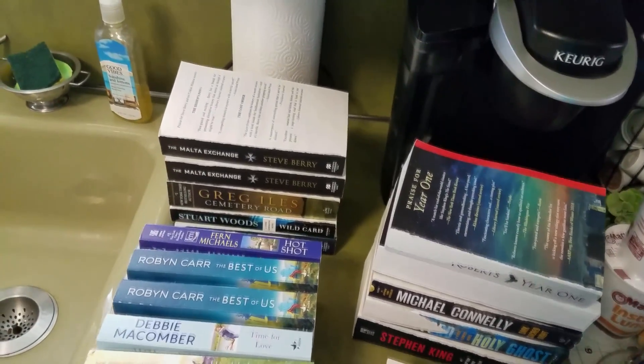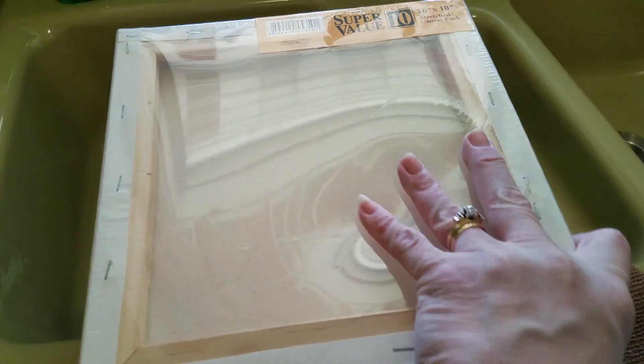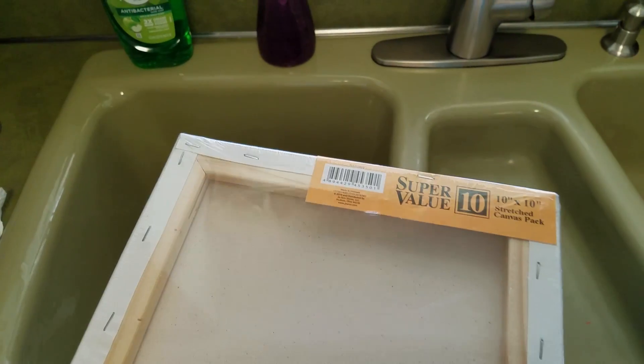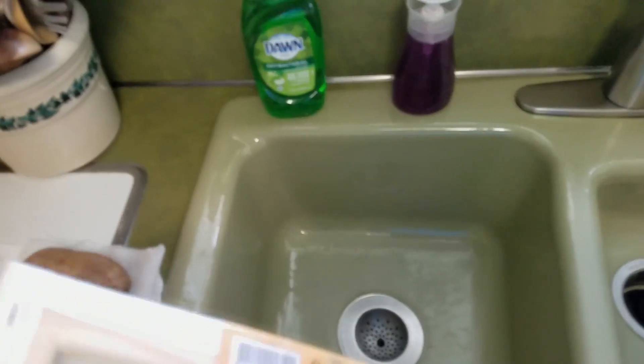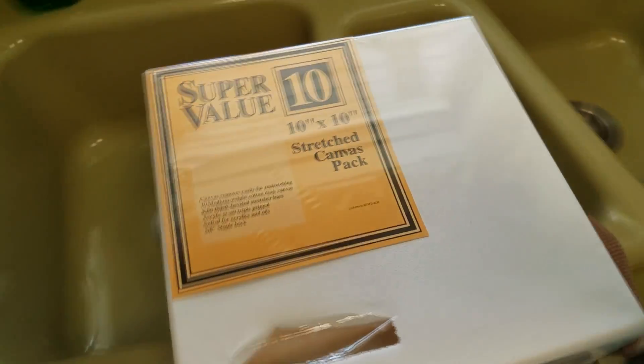These were also out of the craft store — they are canvases. There's a huge package of them, ten total. This is why they were thrown out: somebody poked a hole in two of them. My daughter's an artist so she'll take those out and use them. That entire package was thrown away just because of that.